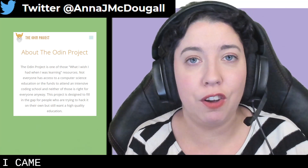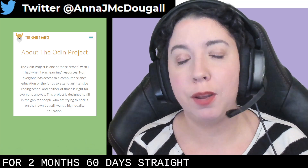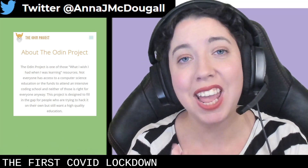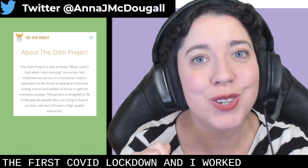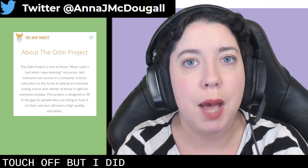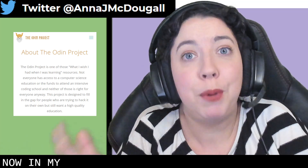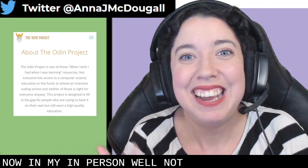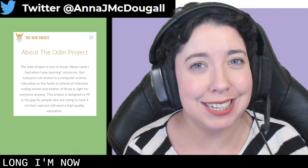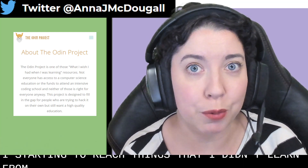I came out of the Odin Project having worked on it for two months — 60 days straight, between three and six hours a day. This was during the first COVID lockdown, and I worked my little tush off. I was able to learn so much about JavaScript, HTML, and CSS that in my current in-person web development course, which is one year long, I'm now six to seven months in and only now am I starting to reach things I didn't learn from the Odin Project.